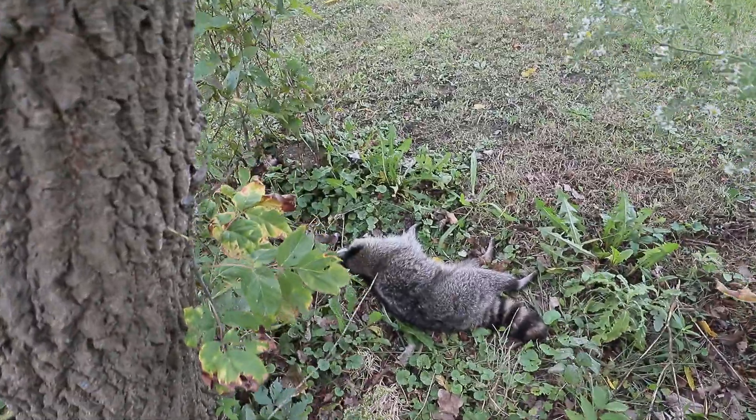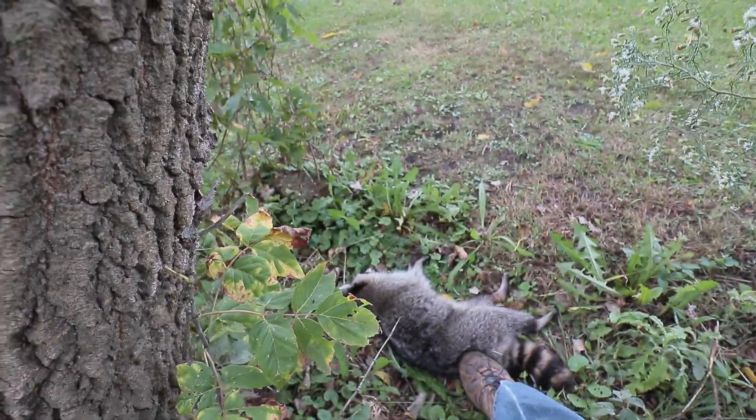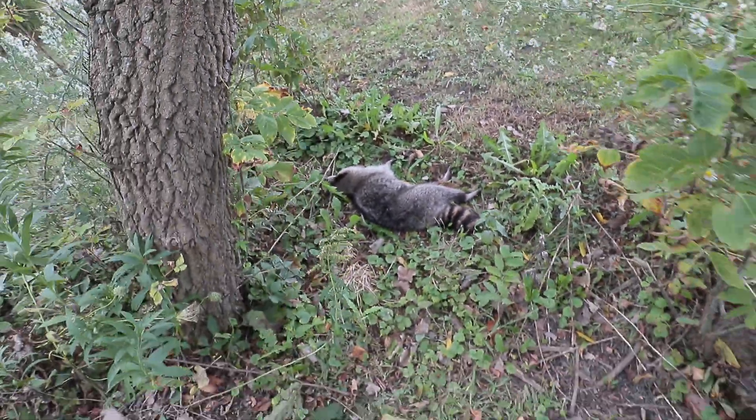It hadn't really moved very far from where it was originally the day before. My first thought was I need to get rid of this thing. We've tried before on our property to dig holes and bury things. For example, one time when we processed our chickens, a lot of the entrails and guts we didn't have a use for — we didn't have pigs at the time, otherwise we would have fed it to them.